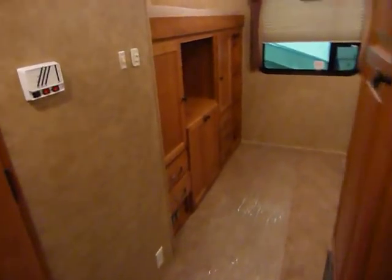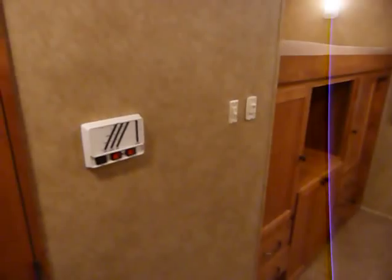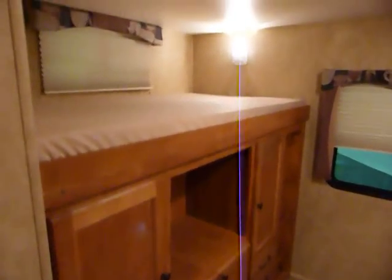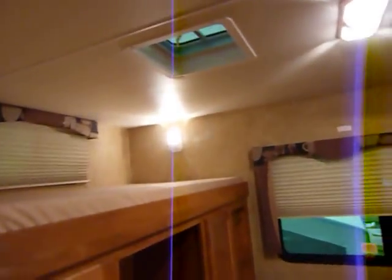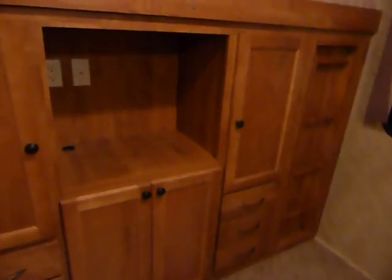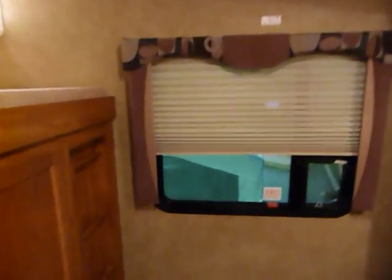Continuing on towards the rear bunkhouse, you have the systems monitor panel and the slide-out deploy switch. There's one bunk up on top with its own light, a roof vent beside it, and additional AV system outlets in the entertainment center in the bunkhouse. There are also pull-down shades and a ladder.